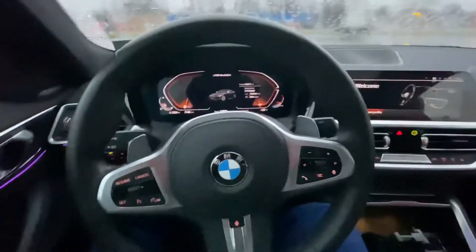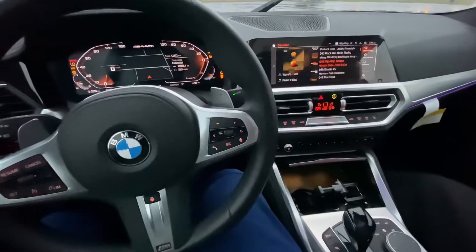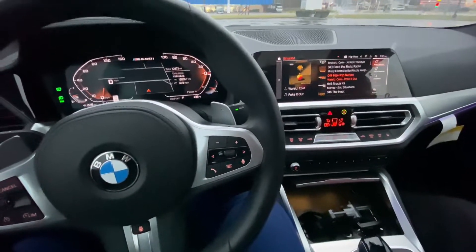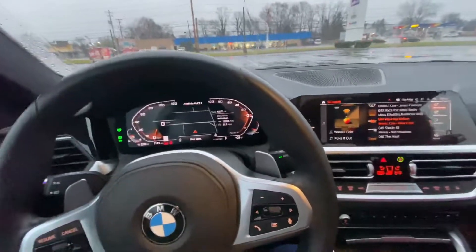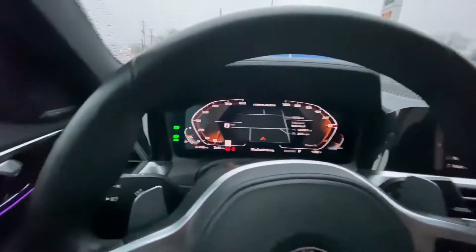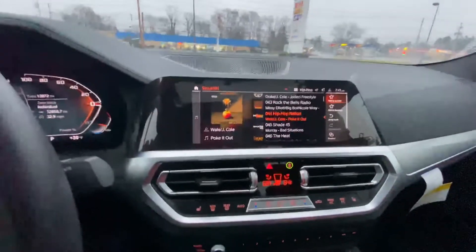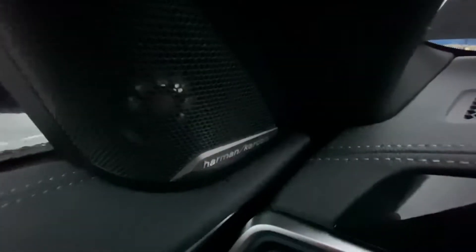We're going to start it up and hopefully this video in 4K 60 frames per second will do justice to the sound of the car. Foot on the pedal - here we go. I'll let you guys hear it on the outside too. Oh yeah, she's official. So all you guys that have been wanting me to do a car review, here you have it - the M440i fully loaded, inline twin turbo, all the bells and whistles.